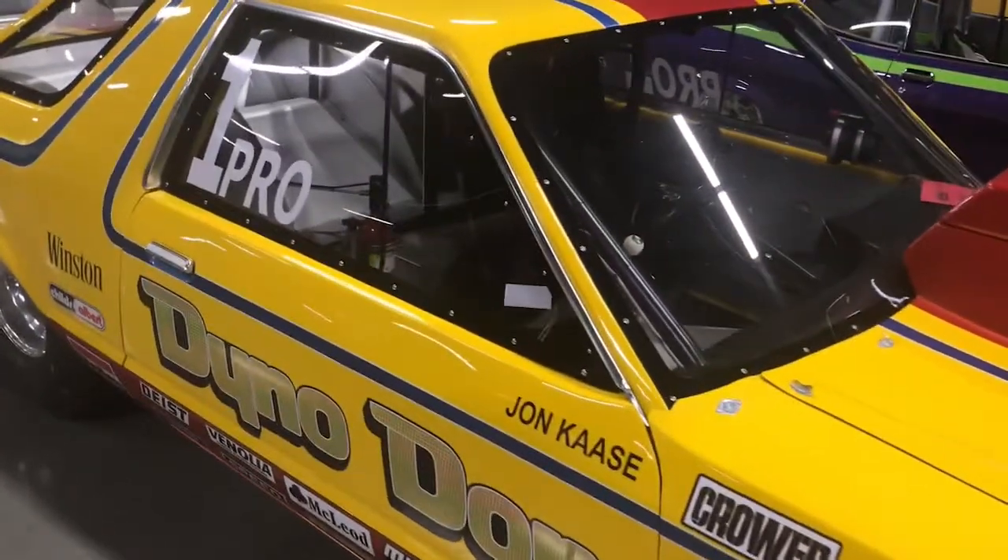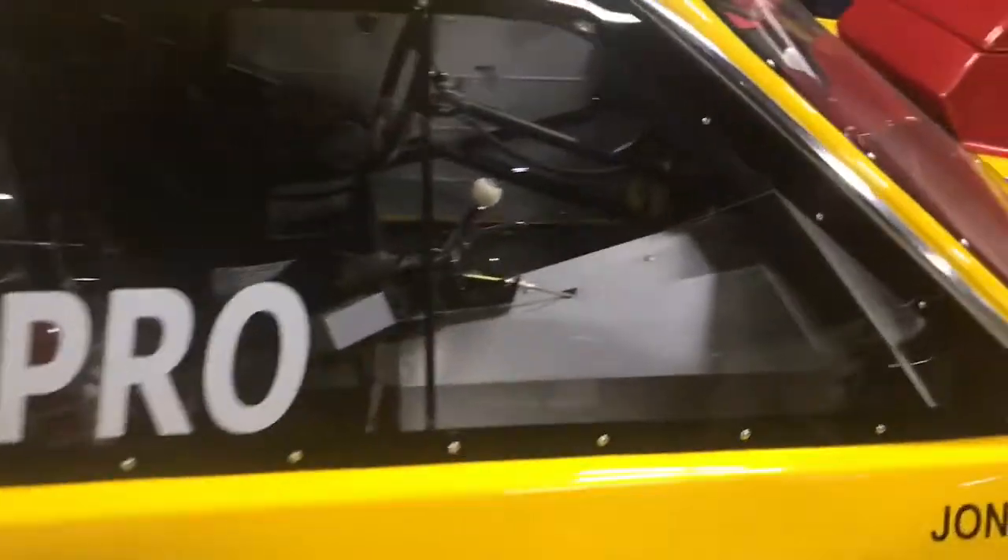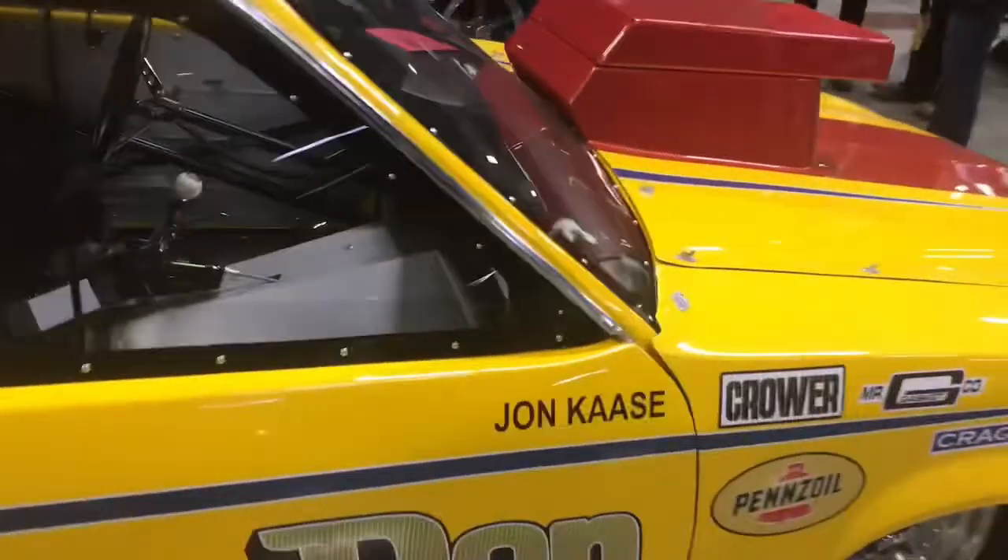Nice car right here. Looks like it's set up for a power glide with automatic nowadays — it's probably a nostalgia pro stock car.